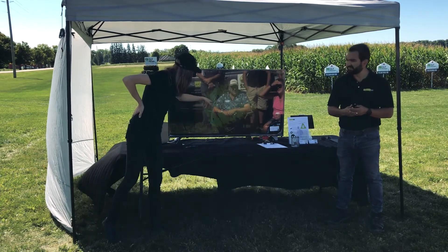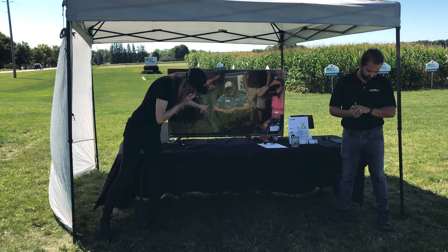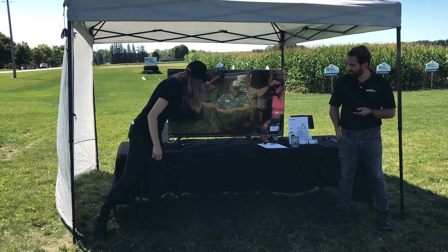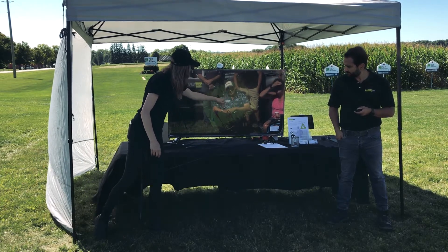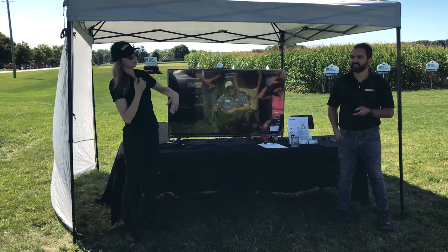I dropped pins in the areas showing stress signals — where I was seeing more yellow and orange rather than healthy green, plus more bare spots. I threw some coordinates in and sent another drone out to go scout those specific locations.